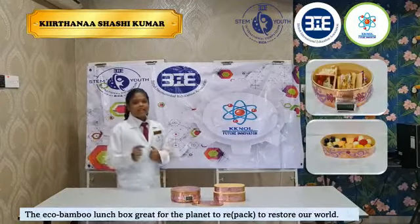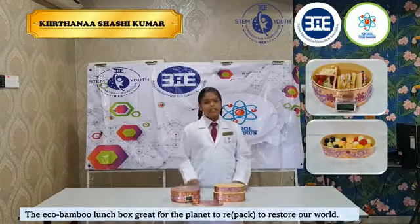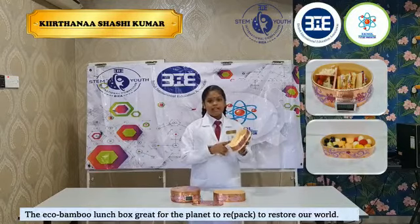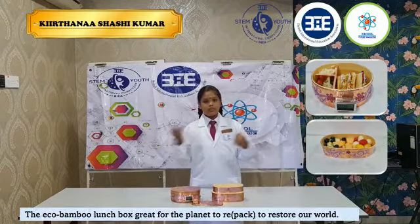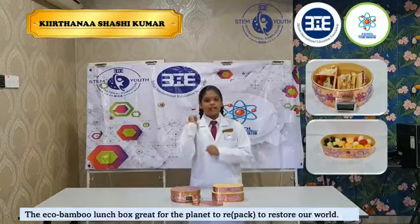Hot foods and liquid foods can be safely transported without harmful chemicals leaching into the food. Unlike some other boxes, these have no plastic or bags whatsoever. They are so cool — they can also go right into the fridge and freezer. And they are sturdy and strong.